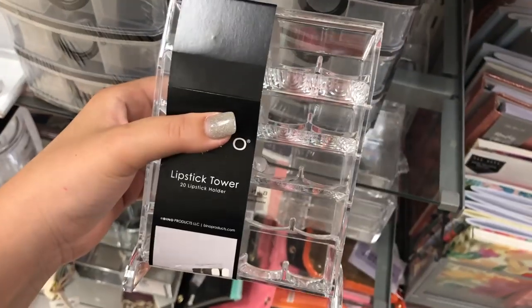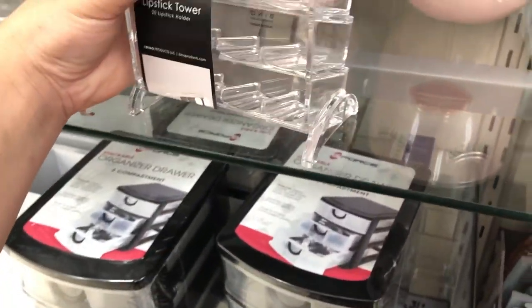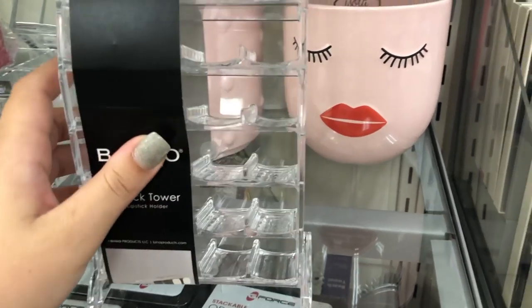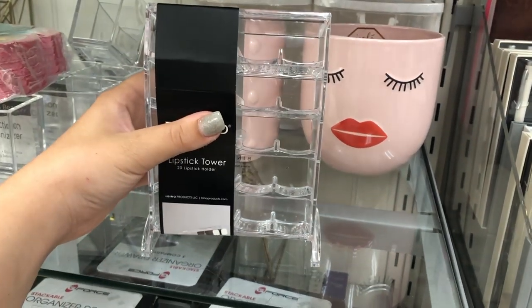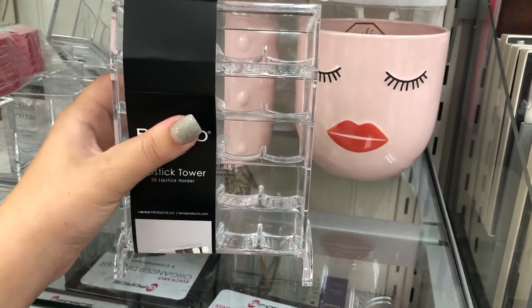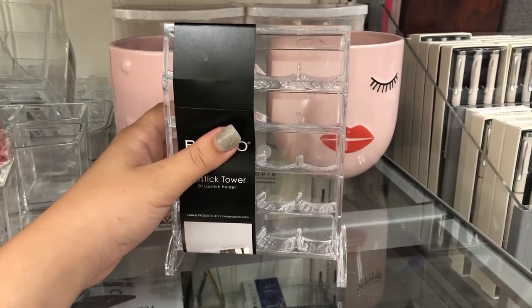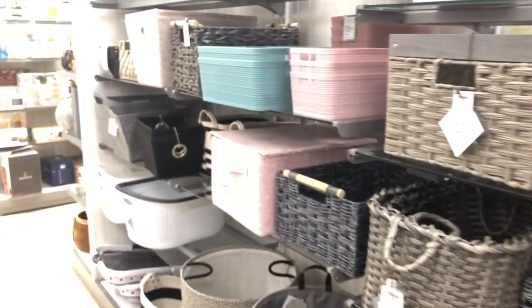I also found this super unique lipstick holder — it stands up so the lipsticks sit in at an angle, and the holes seem bigger than normal lipstick holders. I think this will be great for lipstick bullets that don't fit in the regular laying-flat kind. It's only $7.99. We're going down the basket aisle — I love the basket aisle so much, I love organizers; it just makes me so happy.